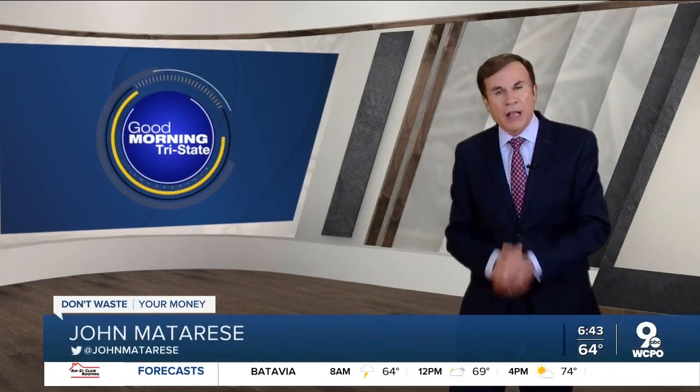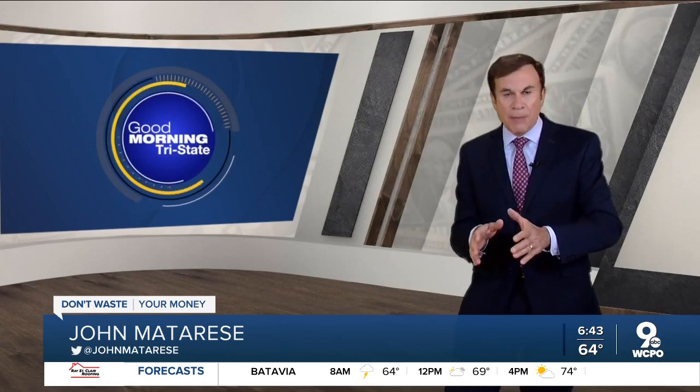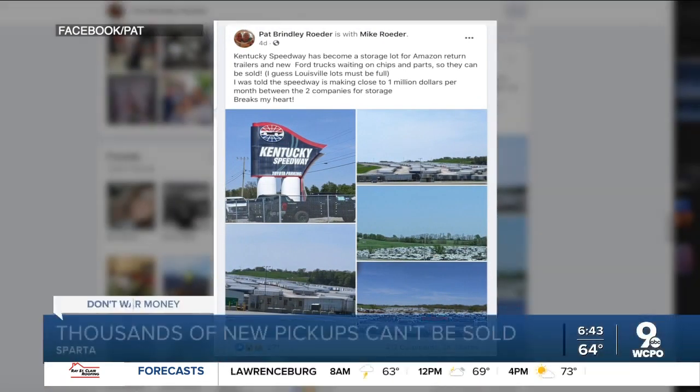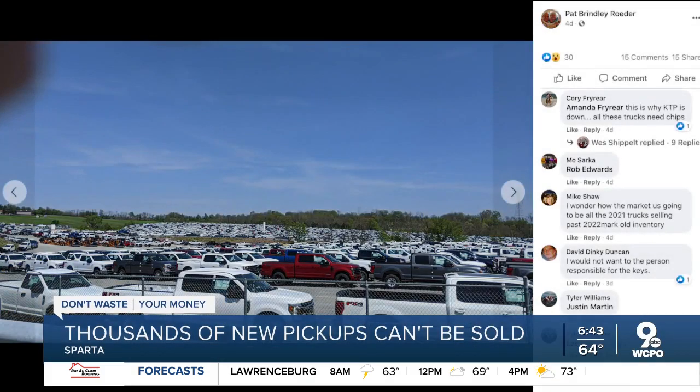It's getting harder every week to find new pickup trucks for sale. Then why are thousands of them being parked in giant lots instead of being shipped off to dealers? This Facebook post from Pat and Mike Roeder is going viral for what it shows: the face of the computer chip shortage.